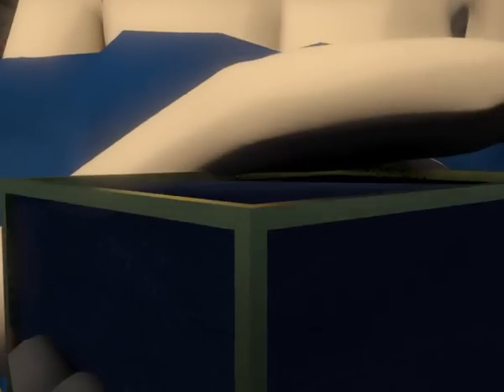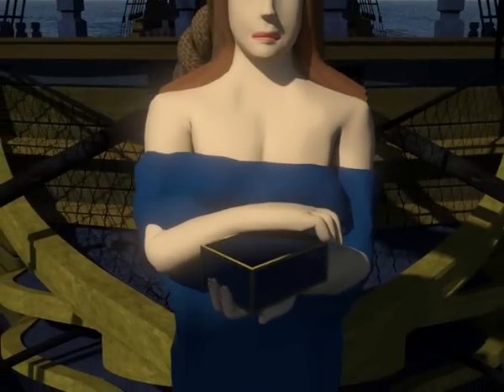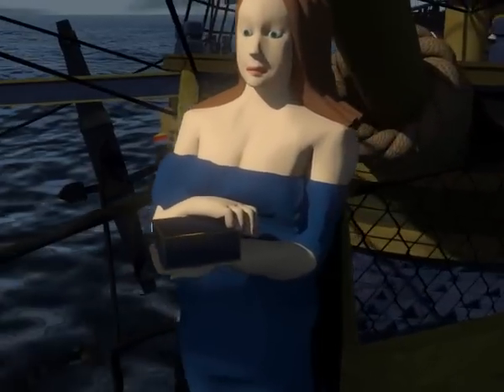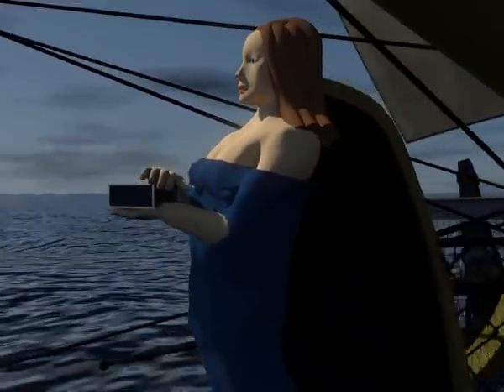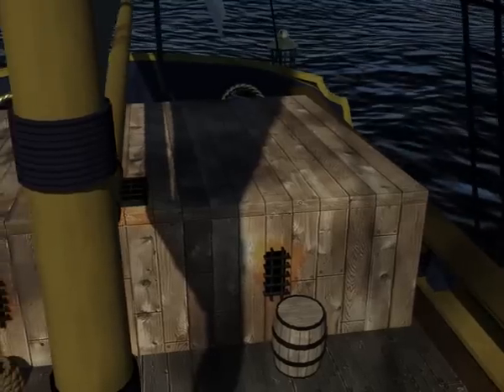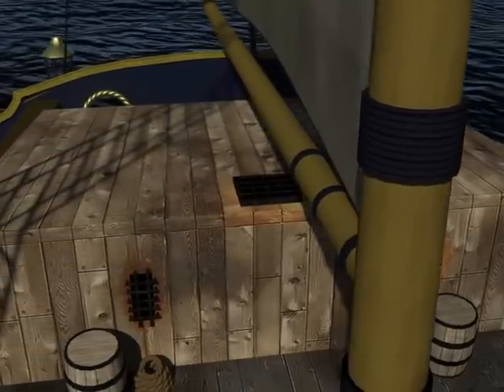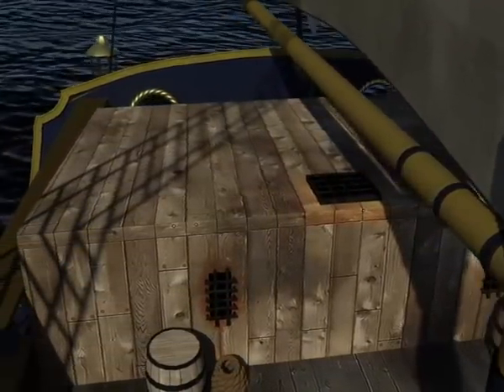Most ships of this era had a figurehead. Here we have Pandora, a character from Greek mythology after which the ship is named. The prisoners of the Bounty were held in the makeshift cell on the stern of the upper deck, named Pandora's Box as a reference to the ship's namesake.